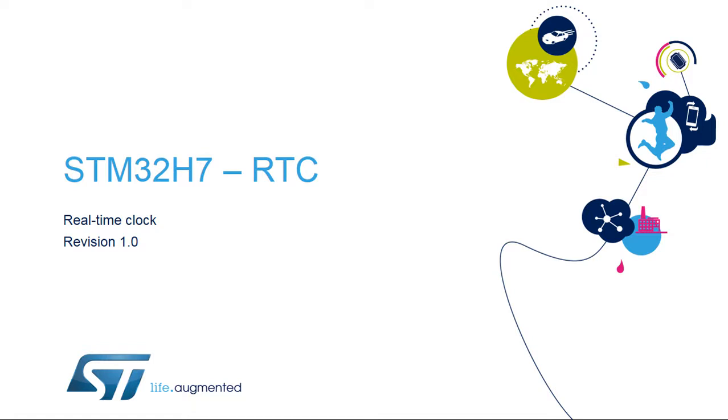Hello, and welcome to this presentation of the STM32 real-time clock. It covers the main features of this peripheral, which is used to provide a very accurate time base.